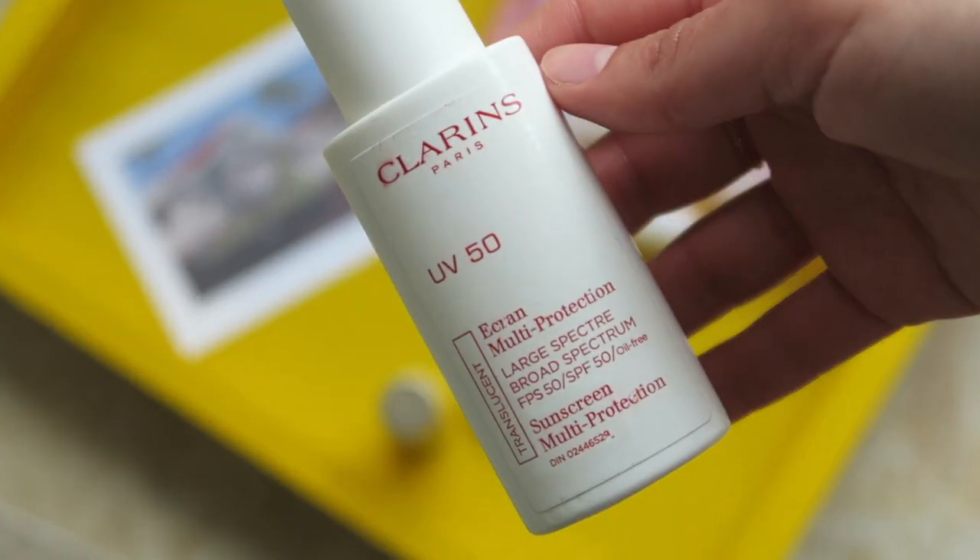For sunscreen, I brought along the Clarins UV50 SPF. This is a wonderful facial SPF — it's so light and easy to spread. It doesn't have a matte finish; it leaves a little bit of a silicone slip feeling to the skin but I didn't find that it made me look extra greasy. Once it set into the skin, I didn't have an issue looking too shiny. I really like the scent too — just a sweet, slightly fresh, very subtle scent. I brought body sunscreen as well but we actually used it all up on the trip.